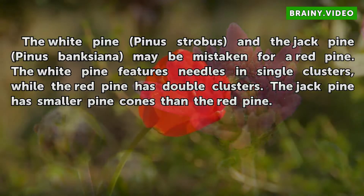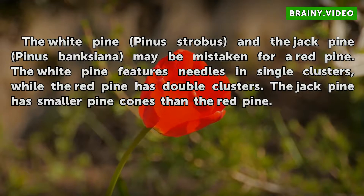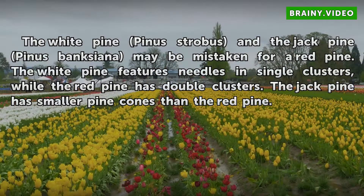The white pine, Pinus strobus, and the jack pine, Pinus banksiana, may be mistaken for a red pine. The white pine features needles in single clusters, while the red pine has double clusters. The jack pine has smaller pine cones than the red pine.